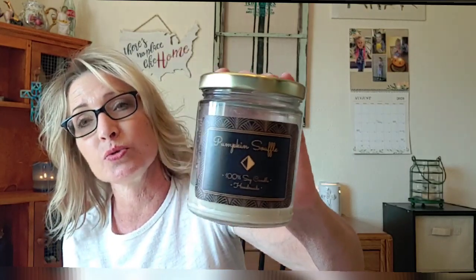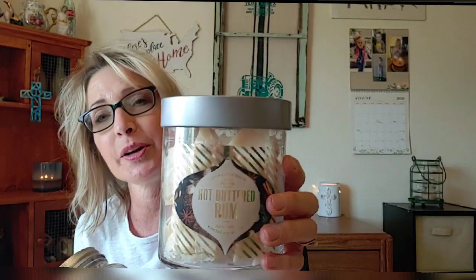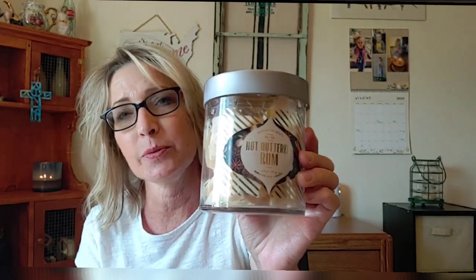I would definitely repurchase again just on scent appeal alone, and I love supporting small business — my daughter actually knows the lady personally who makes these candles. Another candle I went through — used as a warmer candle — is Hot Buttered Rum in a little Mason jar. I picked this up from Fred Meyer mid-January or so, and this one is great.